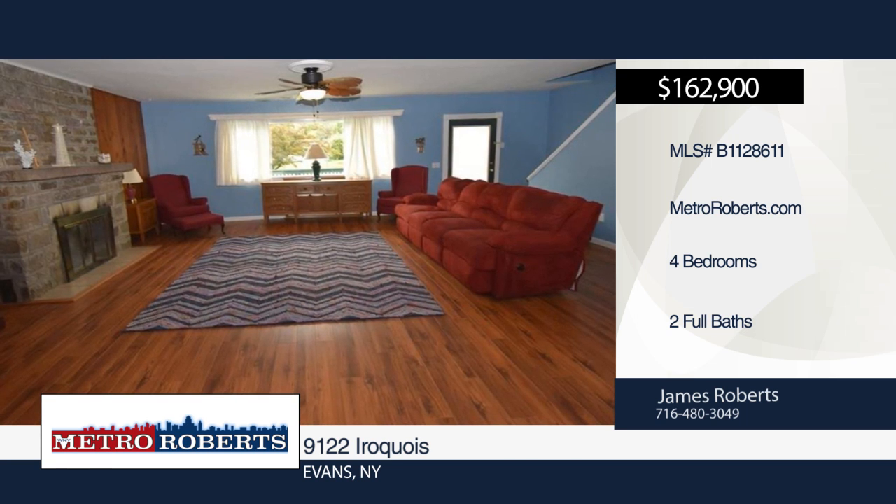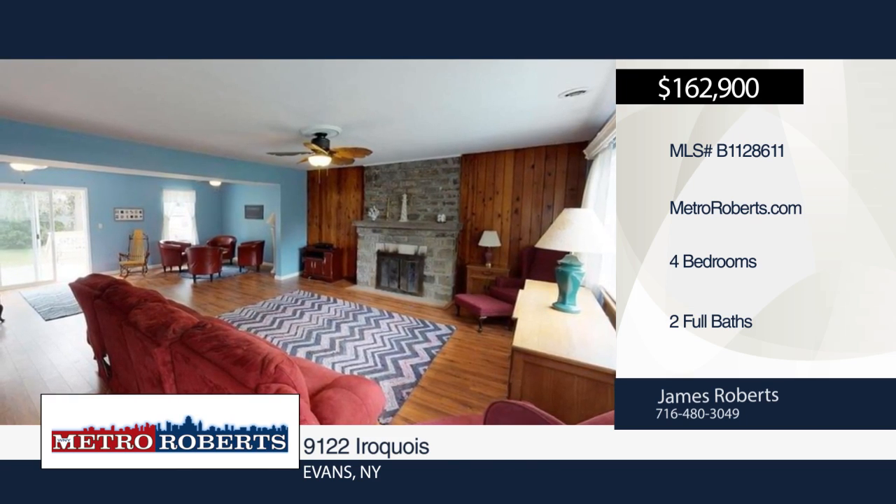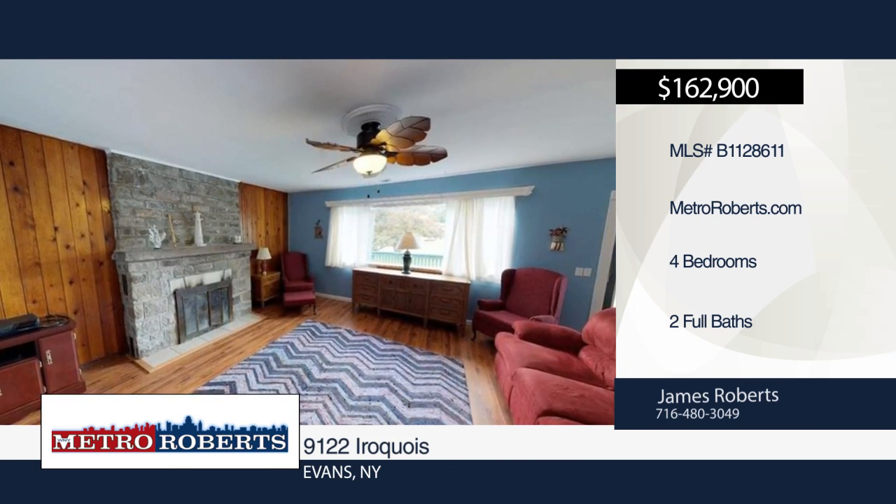Only a short walk to Evans Park and the beach. James Roberts has the keys and would love to show you everything in person. Call now to schedule your private showing.